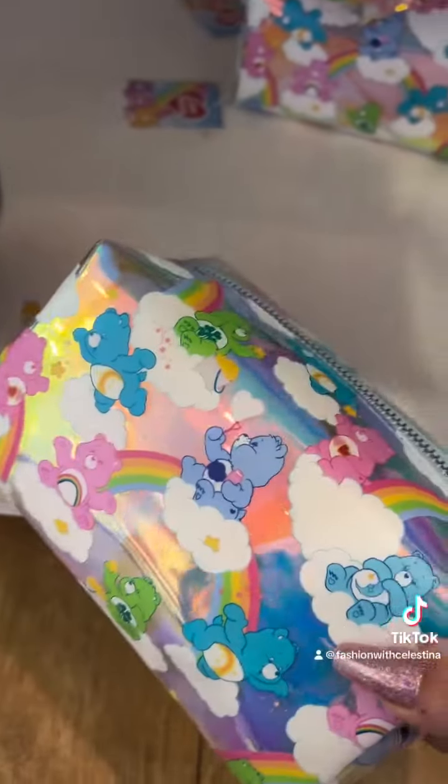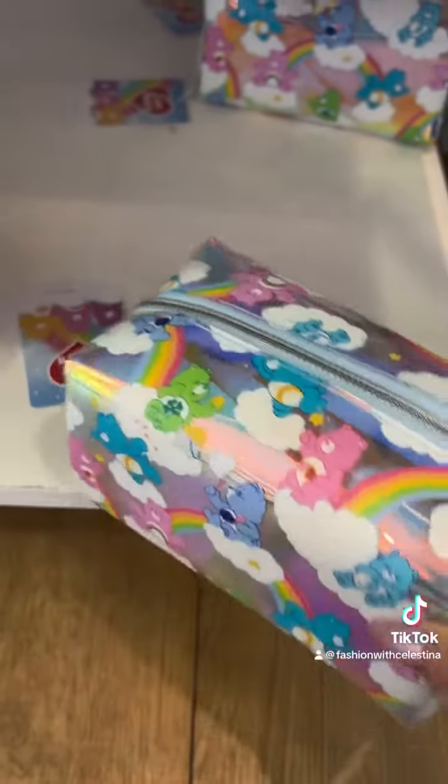Some Little Mermaid products and this cute Care Bear makeup bag — I love it.